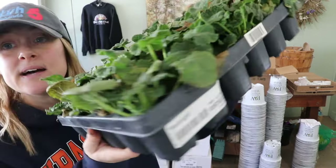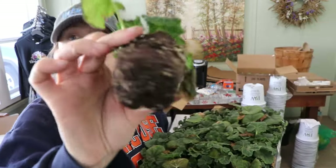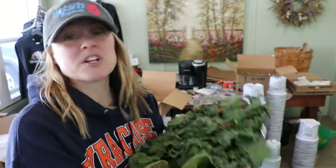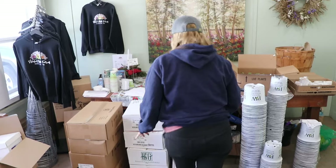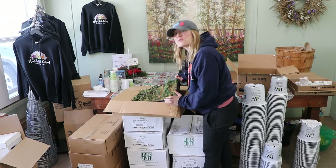These look so healthy. This is Black Knight hollyhock — look at the root ball on that, it's beautiful. I'm so excited; these are going to be huge when they're ready for sale.